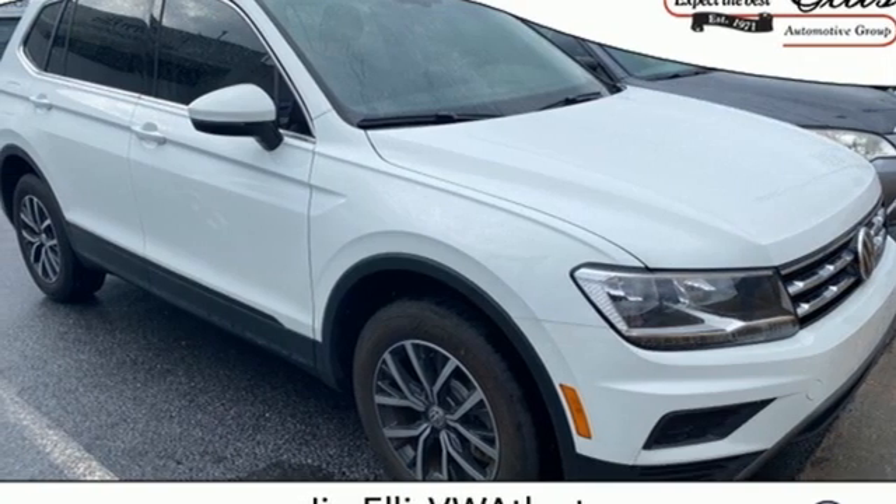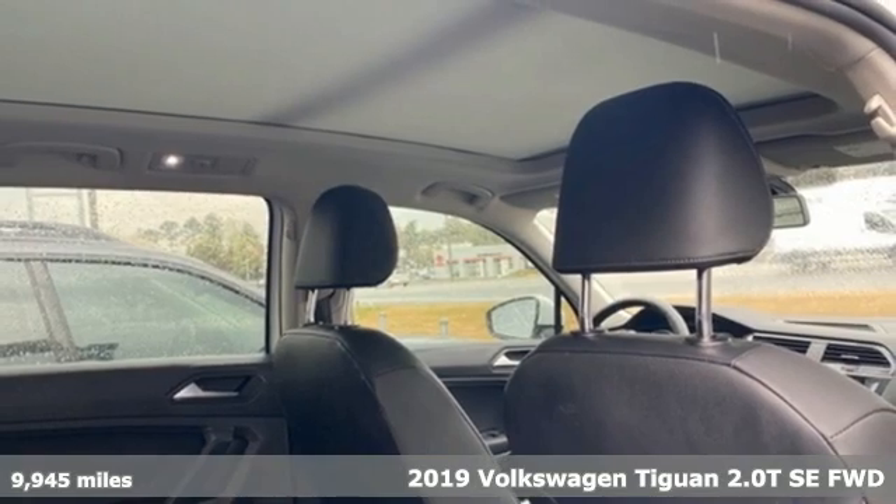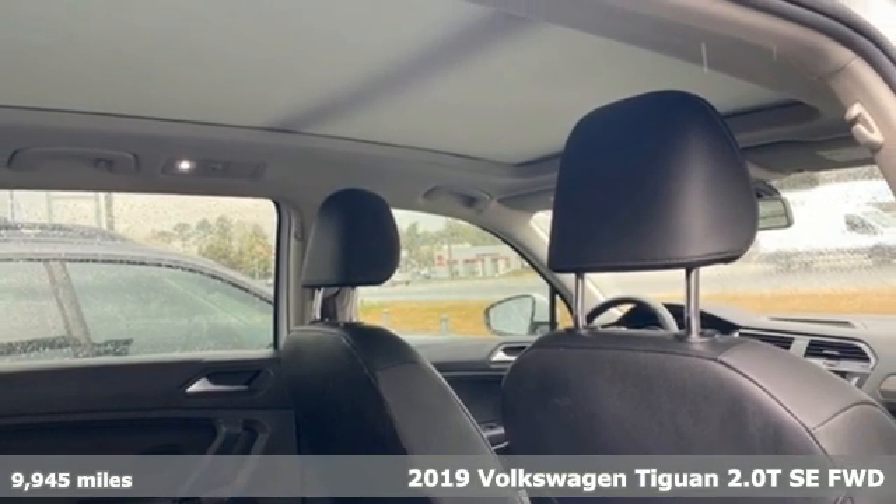It's a 2019 Volkswagen Tiguan. Poise, strength, and legitimate functionality for your ambitious lifestyle.